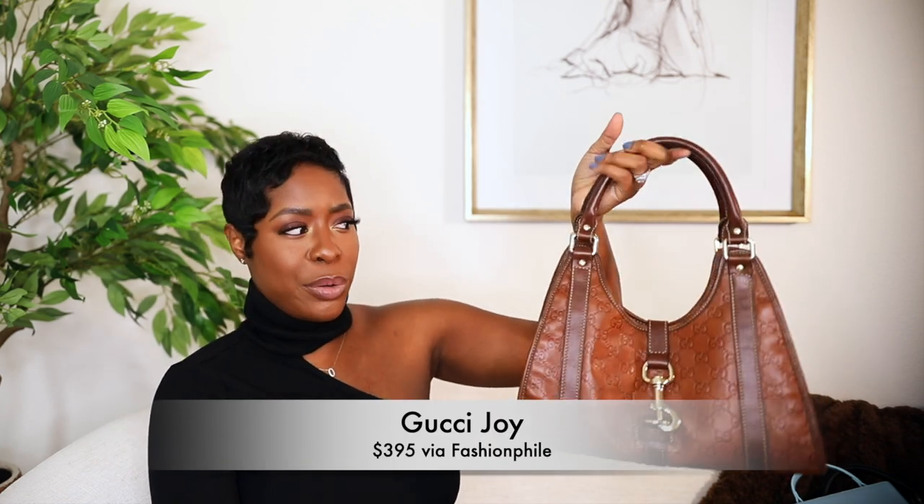I talked about this in my worst purchases video — my vintage Gucci little hobo bag. I bought it just to test out this style, since Gucci is producing these styles of bags again. I got this from Fashionphile for around $350. I liked the embossing — it reminded me of the MCM style, which I liked so much. I've only worn it once and so far, not so good as far as how much I've reached for it. But we'll see — maybe I'll wear it more in the summer with some tan sandals.